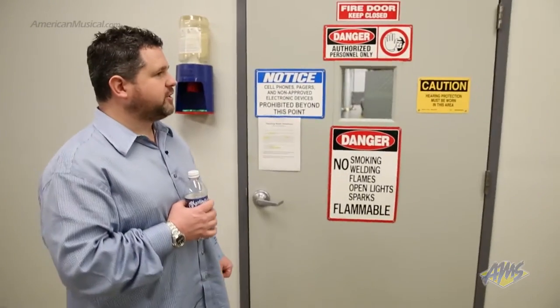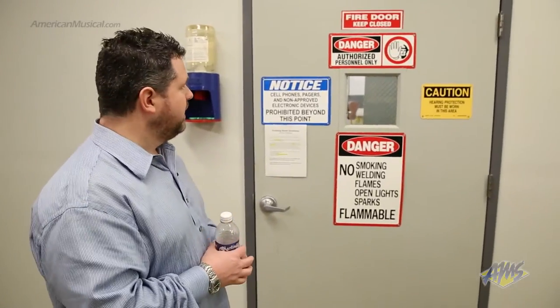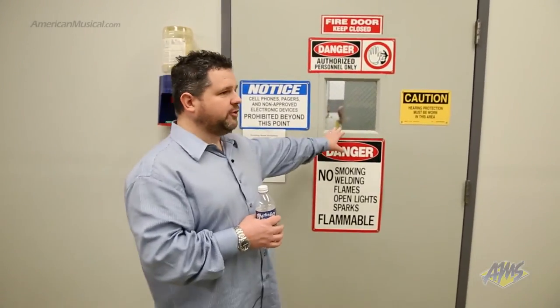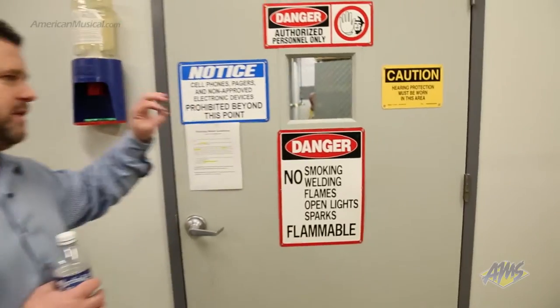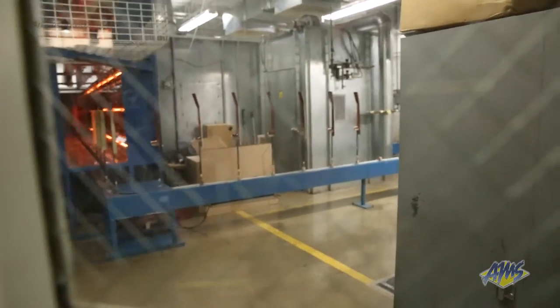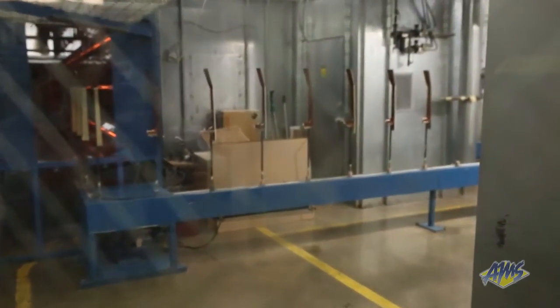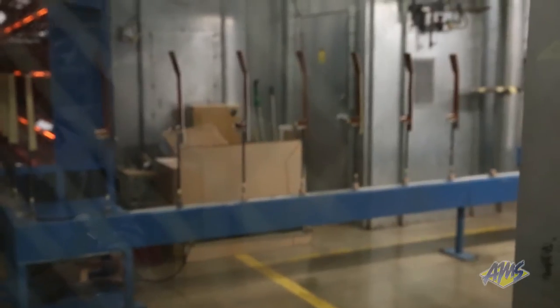Next we'll get a glimpse at robotic spraying. These robots, although we can't take you in the room, are very similar to the robots that we saw doing the buffing. We can try to get a visual through the window here, and what you can see is the conveyor system that brings the necks and bodies to the robots. Those particular robots are internalized in their own room to keep the environment very clean and also for safety.